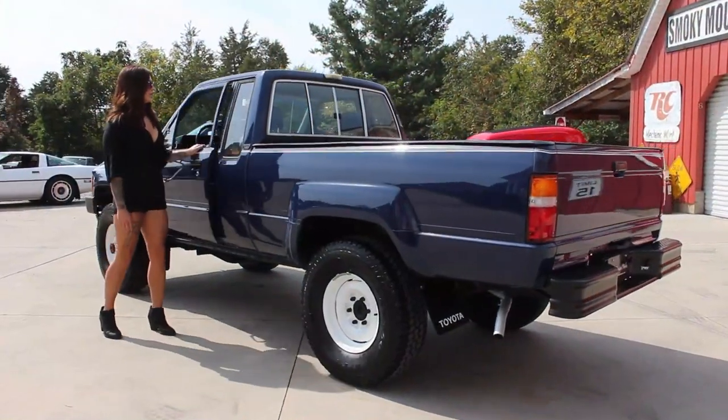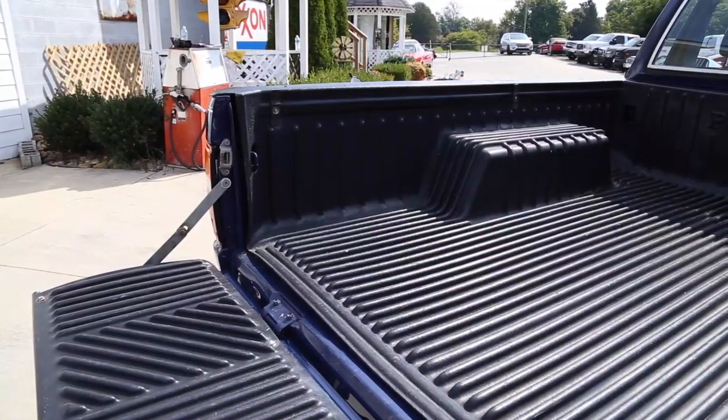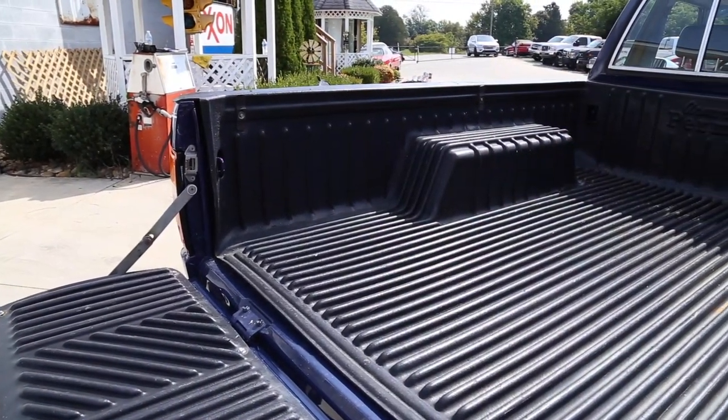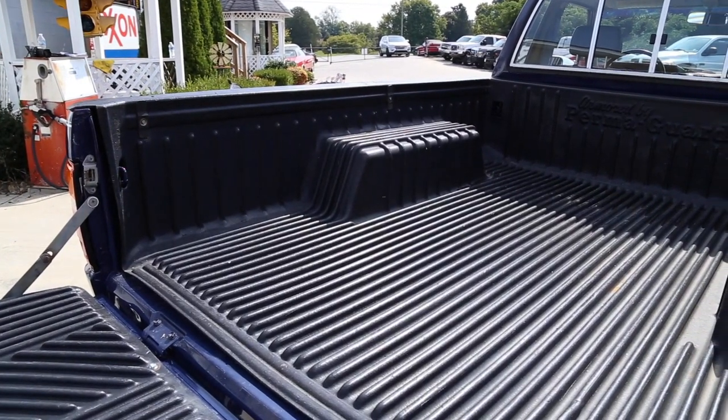Now that we've checked out the interior let's make our way around the rest of the vehicle. Out back you'll see that the tailgate is solid and beautiful. The rear bumper looks to have been replaced and is like new along with the tail lights. Inside the bed is all solid and has a protective bed liner.